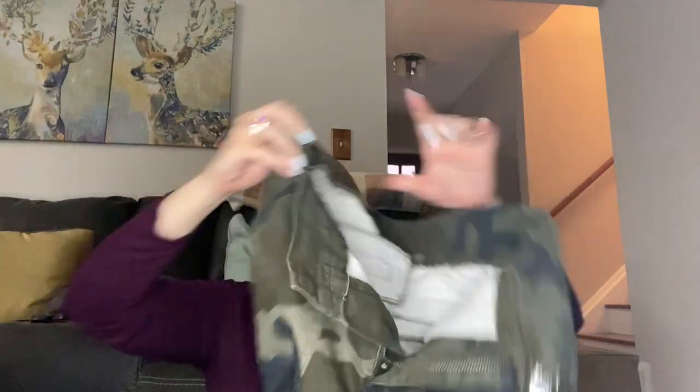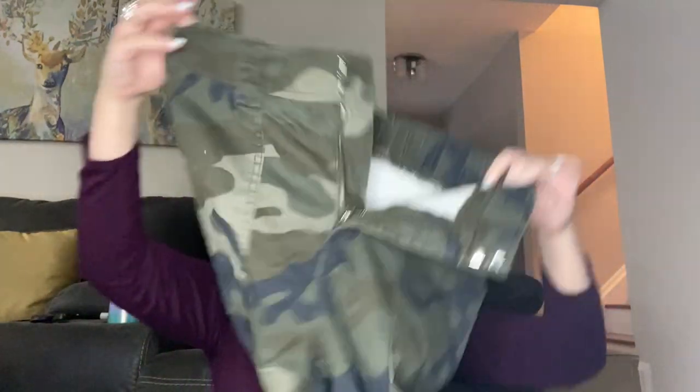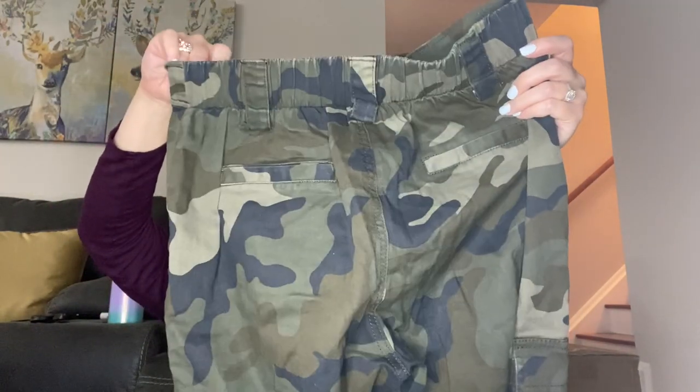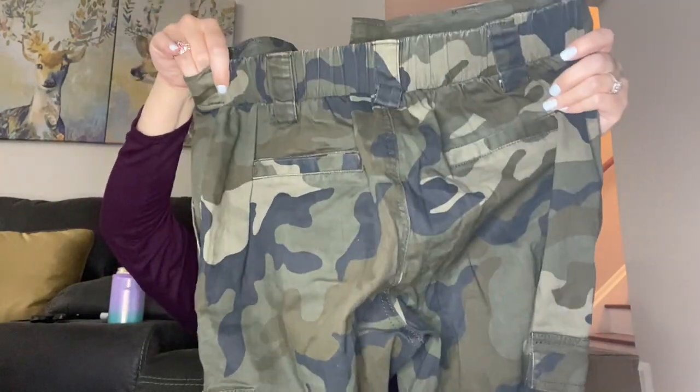I have a pair of camo jeans here by Wild Fable, which is Target, and they're a medium. They have a nice stretchy waist and they're a camo cargo with a cinch bottom — those are really cute. Based on the style those might be worth listing, at least something a little bit different than just a skinny jean.